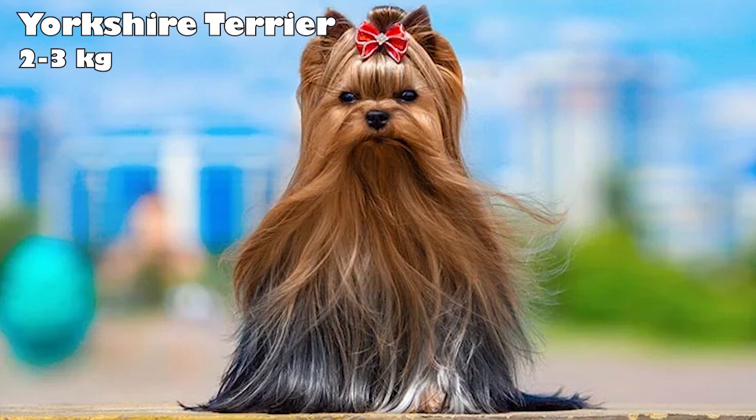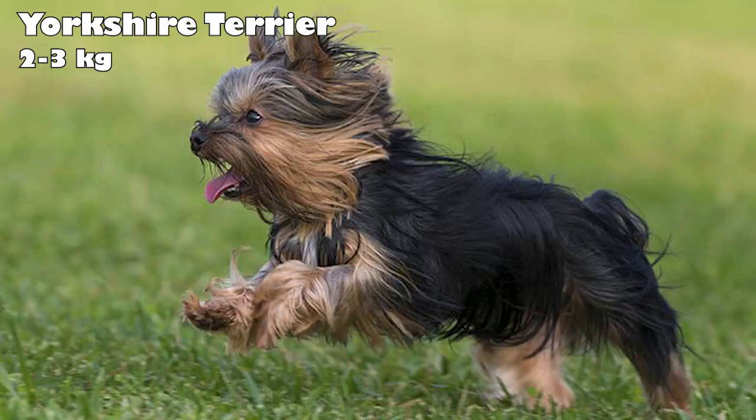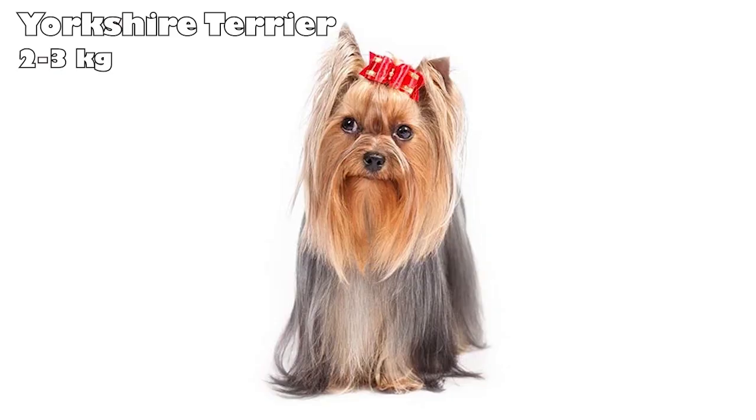Yorkshire Terrier. It's believed that weavers from Scotland created Yorkshire Terriers. Yorkies were bred small enough to fit into the nooks and crannies of textile mills when chasing rodents. In 1886, the England Kennel Club granted the Yorkie recognition, and they quickly became fashionable as a lady's companion. These dogs have a confident and courageous personality, making them great travelers. With a good bark and gentle nature, they're both great watchdogs and family dogs.